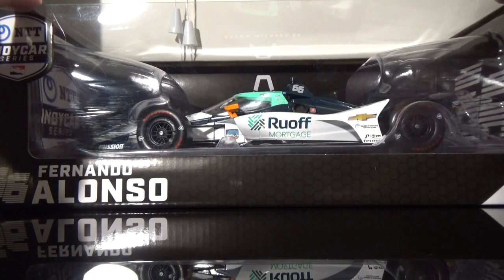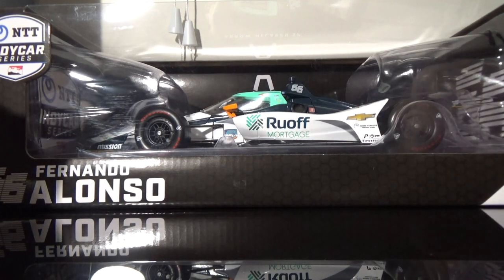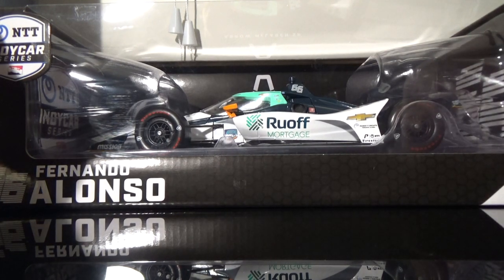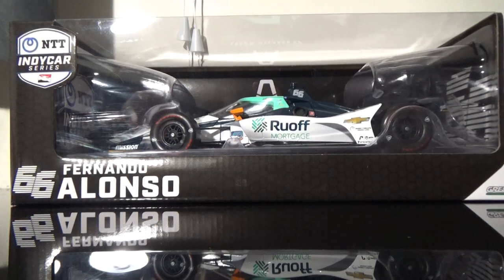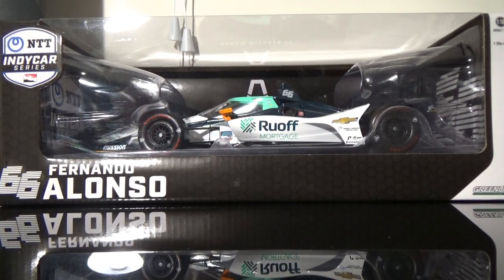Since this car is on sale at the IMS gift shop, I figured I would do a diecast review on it. It is the Fernando Alonso 2020 Camoa and Ruoff Home Mortgage Chevrolet. This is a beautiful 1/18th scale diecast. I picked this up a while ago, but I'm now just starting to slowly roll around to the IndyCar reviews. I've got maybe five or six more to go, and then we're going to do a mass collection video.